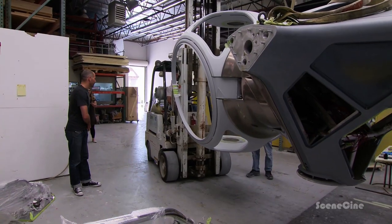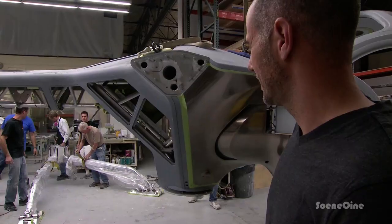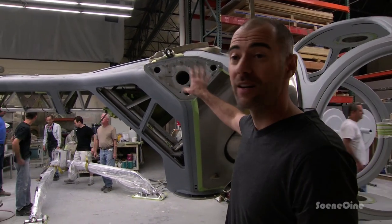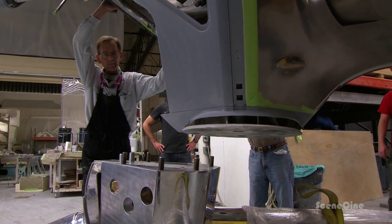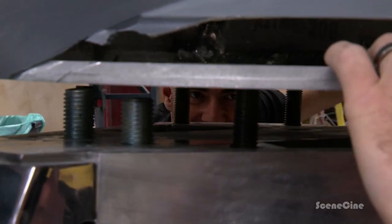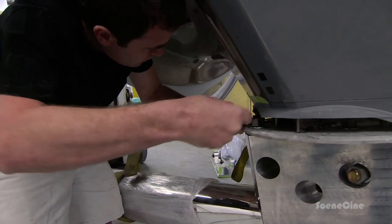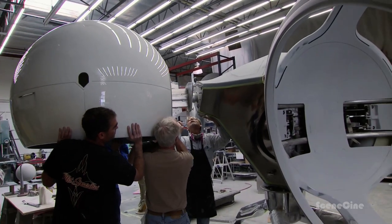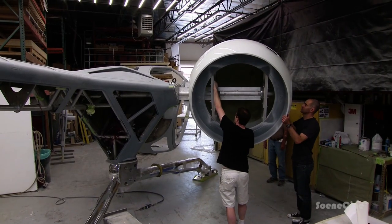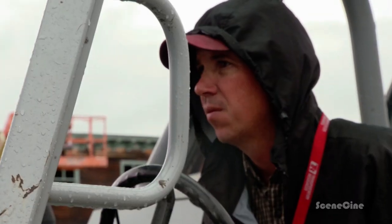For the first time, the team now tries to put the whole fuselage on the landing gear to find out if the weight of the ship will be carried by that. It's a huge relief to confirm that this is going to work. We're finishing this now in California, then it goes to Louisiana for the interior shooting.